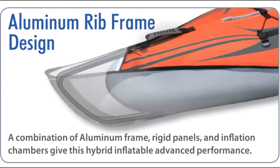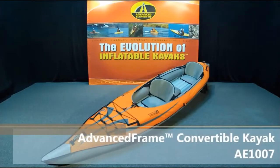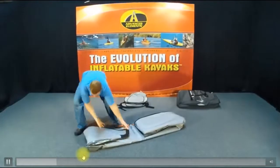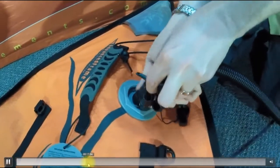It packs up into a bag — that's the beauty of it. You can take it travelling, store it in an apartment, no roof racks needed, take it camping. The Advanced Frame Convertible Elite comes in the bag with backpack straps for even more convenience. It's also simple to set up, which matters when you're trying to supervise your dog or a couple of dogs — you want to get out on the water really quickly.